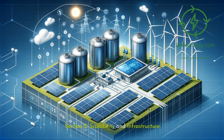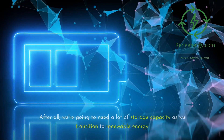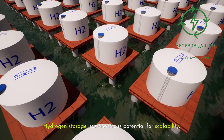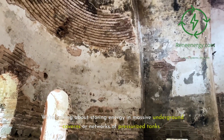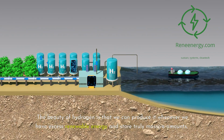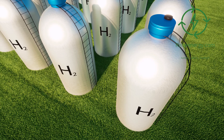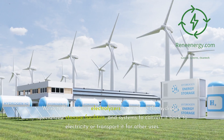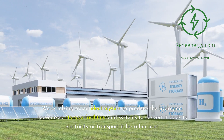Section 2: Scalability and Infrastructure. Now let's talk about scaling up these technologies, because we're going to need a lot of storage capacity as we transition to renewable energy. Hydrogen storage has enormous potential for scalability — we're talking about storing energy in massive underground caverns or networks of pressurized tanks. The beauty of hydrogen is that we can produce it whenever we have excess renewable energy and store truly massive amounts. However, this scalability comes with a catch: building hydrogen infrastructure requires significant investment in electrolyzers to produce the hydrogen, specialized storage facilities, and systems to convert it back to electricity or transport it for other uses.